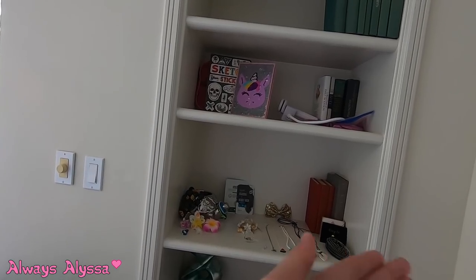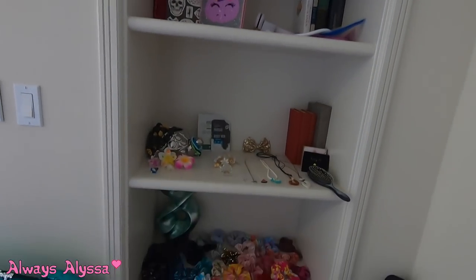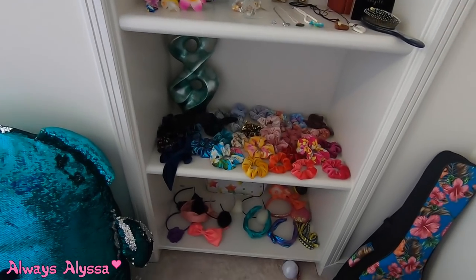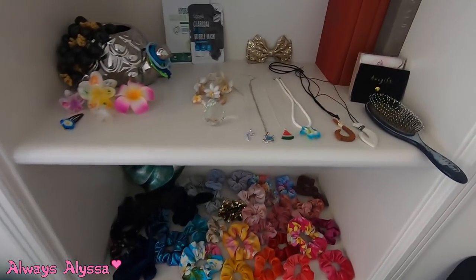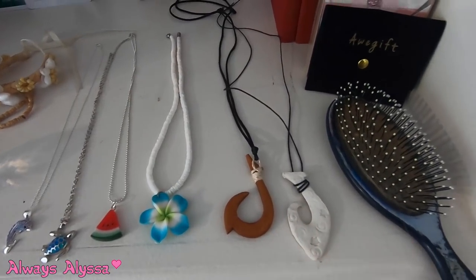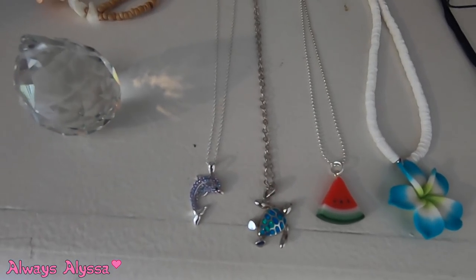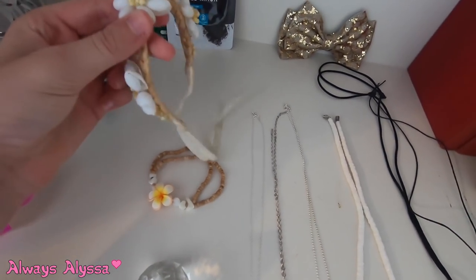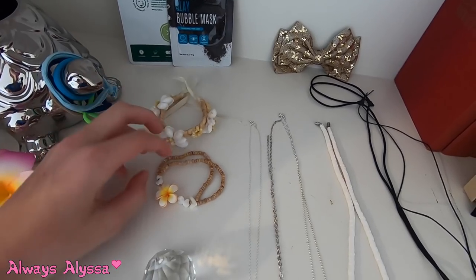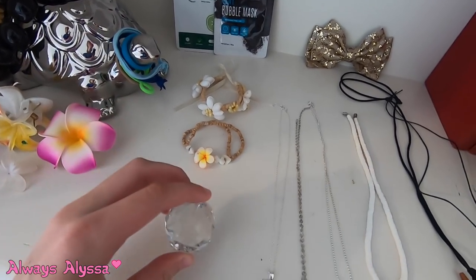Now I'm gonna show you guys where I keep all of my necklaces. So I have necklaces here, random stuff up there, books and a vase, and then I have all my scrunchies there and headbands there. I have these two hook ones — this one I actually made myself — and then I have that super cute teal flower, a little watermelon, a turtle, and a dolphin, and this is actually an anklet, which is pretty cool. And this is a bracelet, and this I'm not really sure but it's just like a cute decoration.